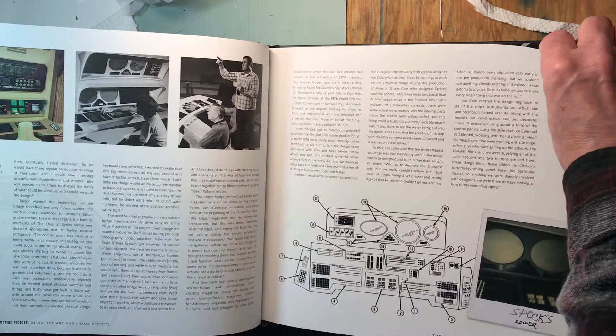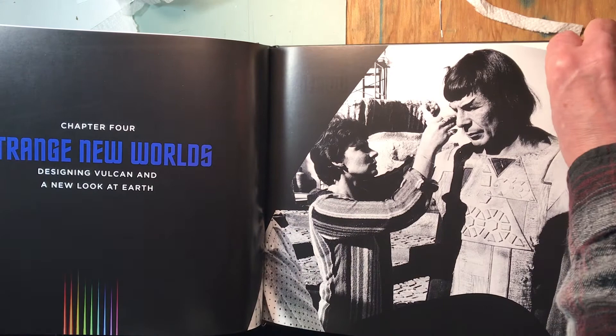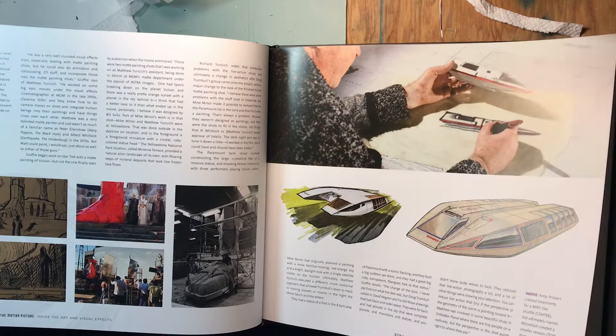A couple of pictures I've never seen before there. There's a Robert Prober matte painting — I could be wrong about that. Some neat behind-the-scenes shots, a couple I've never seen before. The top painting I've never seen before.